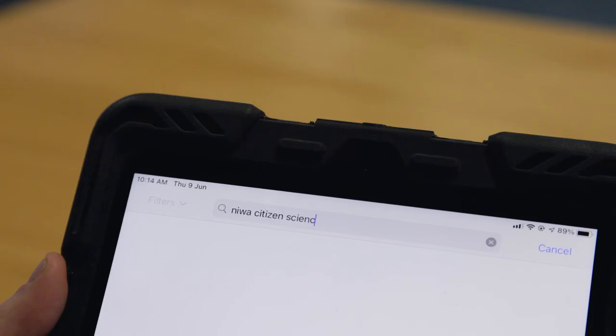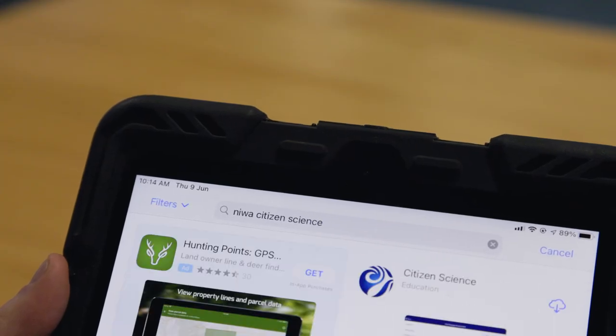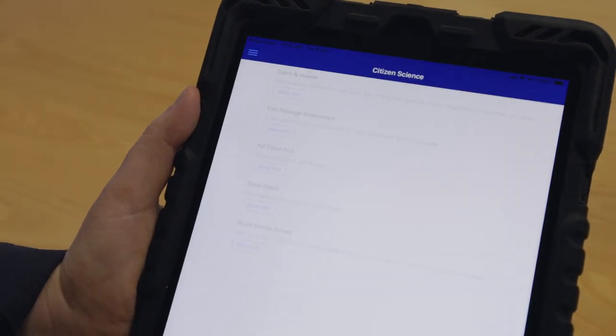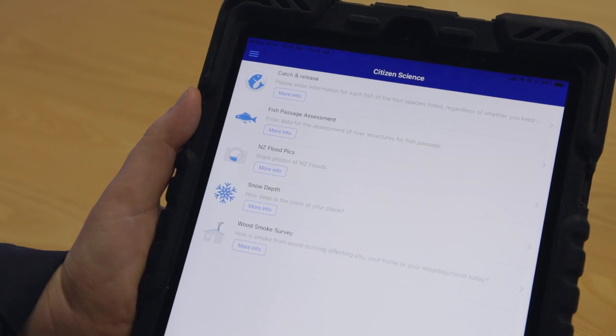The fish passage assessment tool, funded and endorsed by the Ministry for the Environment, will help you gather all the information needed to meet the objectives of the NPS-FM and the regulations of the NES-F.